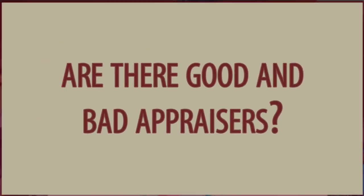Number eight: are there good and bad appraisers? I'd have to say yes. It's an art form, and if an appraiser isn't familiar with the area or the type of property they're appraising, they could have difficulties doing a good strong analysis — similar to an artist who is great at watercolor being commissioned to do an oil painting; it may not turn out as well.